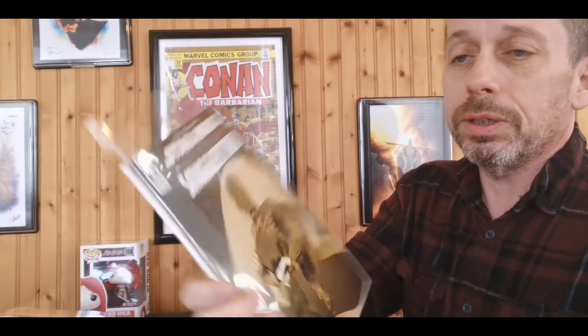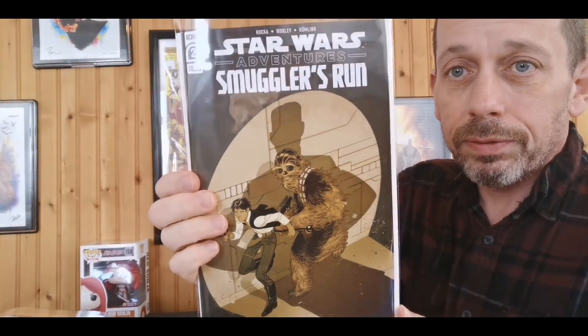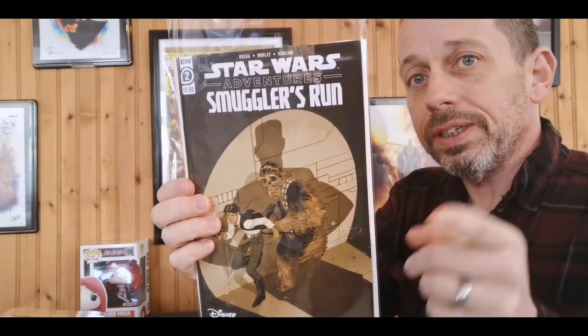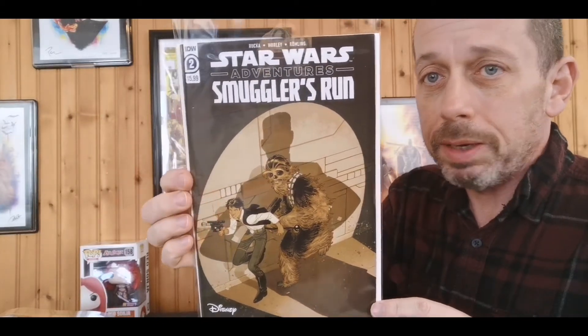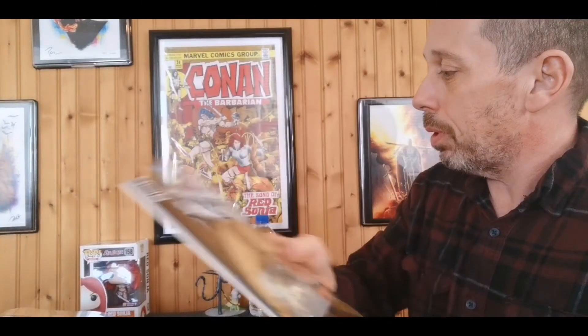Throwing it all out, we have Star Wars Adventures: Smuggler's Run number two. The first one had some first Star Wars appearances in it. If you guys want to know anything Star Wars and first appearances, I'd recommend Sith Lordley's channel — you need to go check his videos out. He breaks it all down and does it so well. That's our new comic book haul for the week.